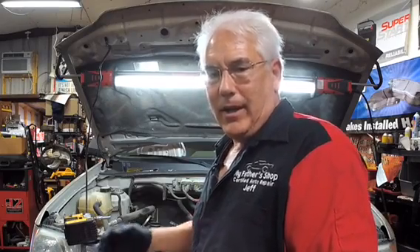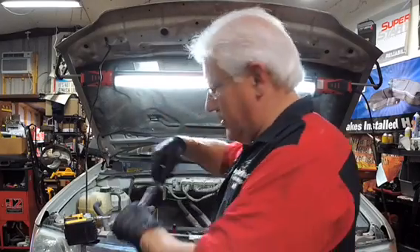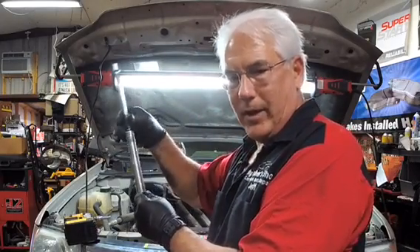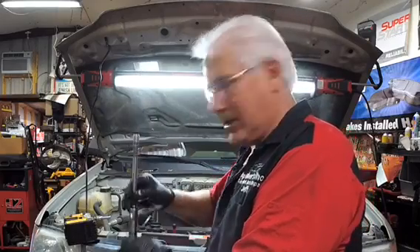Sometimes it turns into just a little bit bigger problem. So be sure you go to a certified shop that can check out your car properly and make sure everything's like it needs to be. In this particular case, what we've done is to get to the spark plugs — you actually have a long socket like this that reaches down in there.